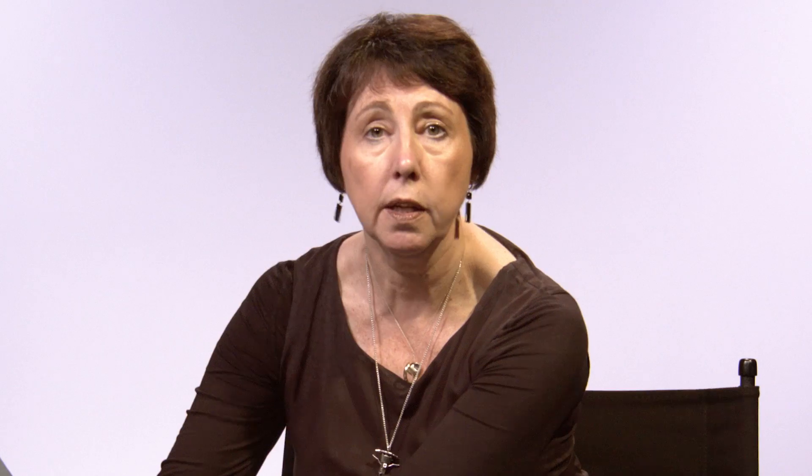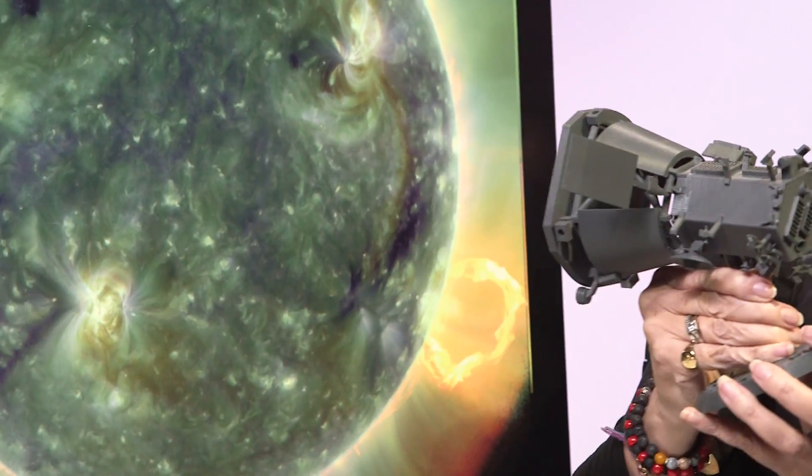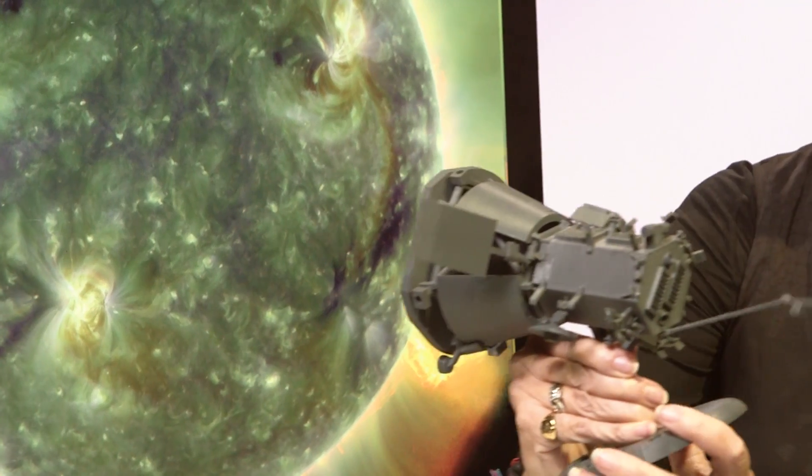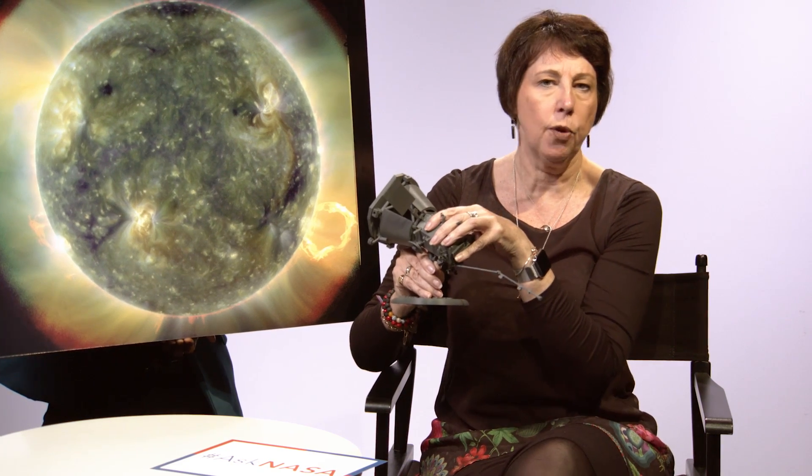I have a model of the Parker Solar Probe spacecraft here. As the spacecraft moves around the sun, the heat shield has to remain pointed towards the sun at all times. The front of the heat shield will get to about 2,500 degrees Fahrenheit, but the main body of the spacecraft is nice and cool at about 80 degrees Fahrenheit, which is a bit like a balmy Florida evening in August.